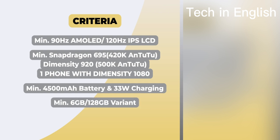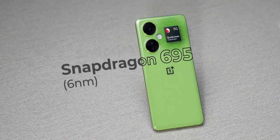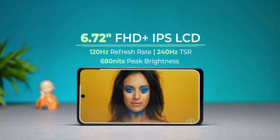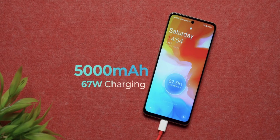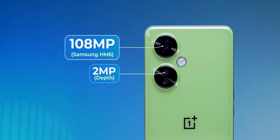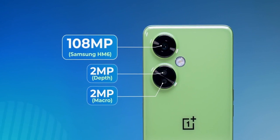Number five is the OnePlus Nord CE3 Lite 5G with Snapdragon 695 processor. It has a 6.72-inch Full HD IPS LCD display with 120Hz refresh rate, a 5000mAh battery, 67W fast charging, and a 108 megapixel main camera, 2 megapixel depth camera, and 2 megapixel macro camera.